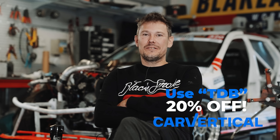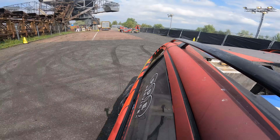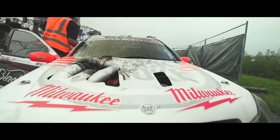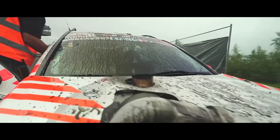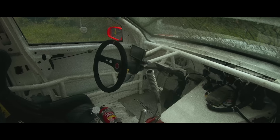Before the second run I went to the tire warming box, and the engine blew. Out of the blue — the engine blew.